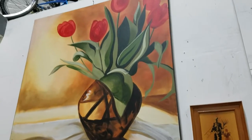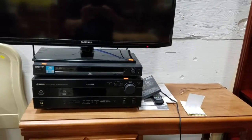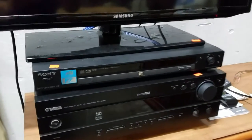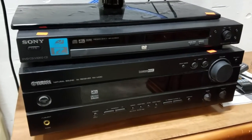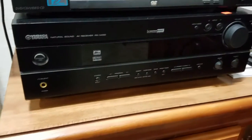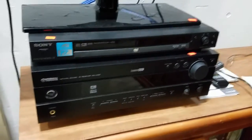Got a floral still life. This is a nice Samsung LED TV in perfect working condition. Got the Sony DVD player — DVD, CD, video. And the Yamaha receiver — this thing is awesome. If you know anybody that wants a good receiver, that's a good receiver to get.